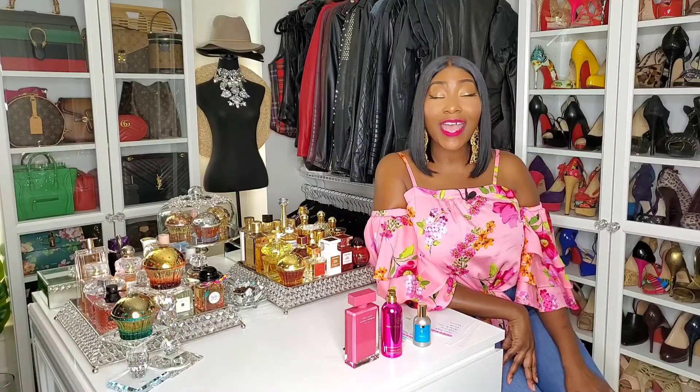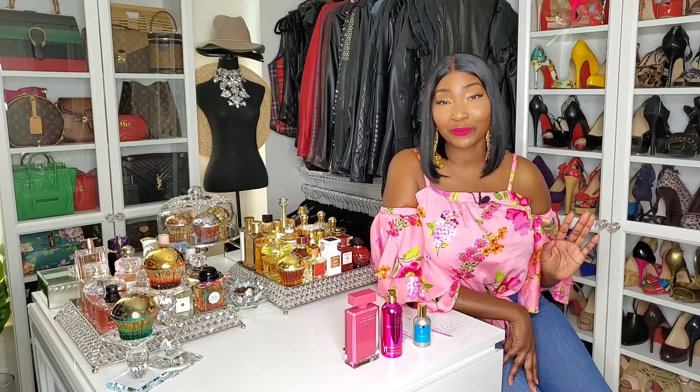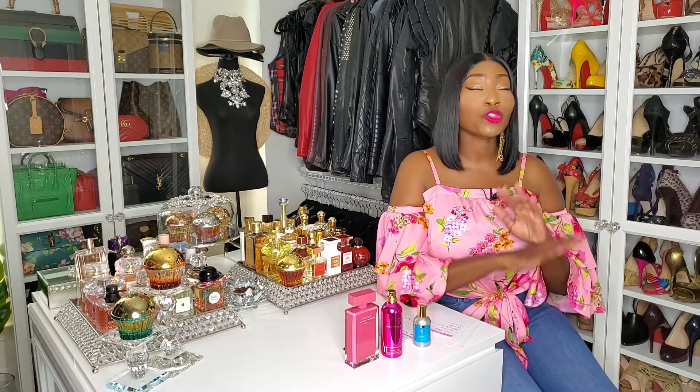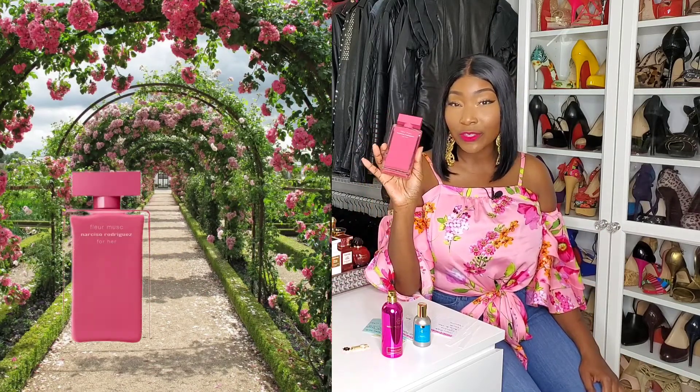Guys, today I have a comparison video for you. I want to compare two of my favorite rose scents in my collection and that is Narciso Rodriguez Fleur Musk and Montal's Roses Musk.